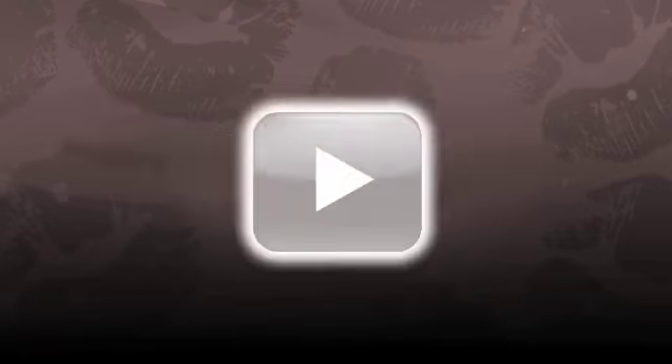Thanks so much for chatting with us, Beau. Thanks so much for having me on Bella TV. It was great. See you next time.